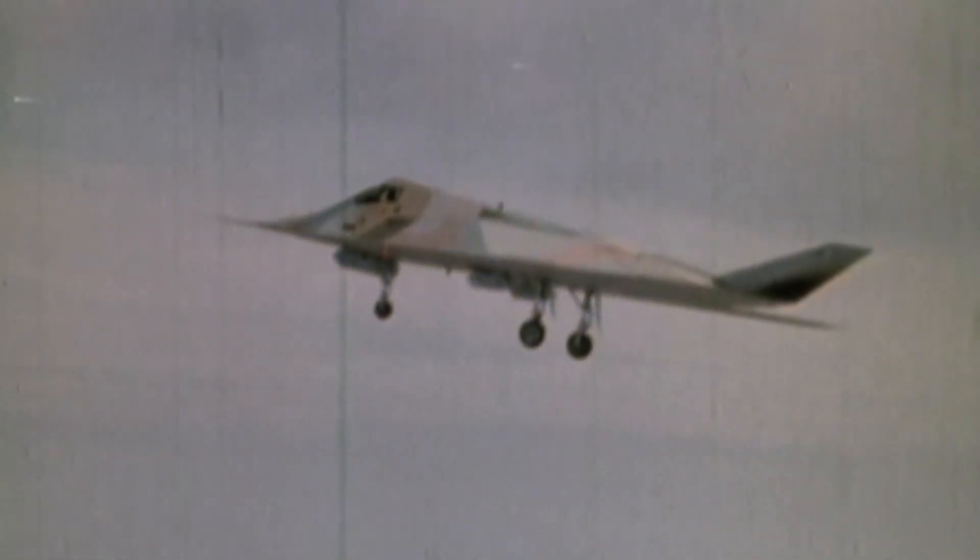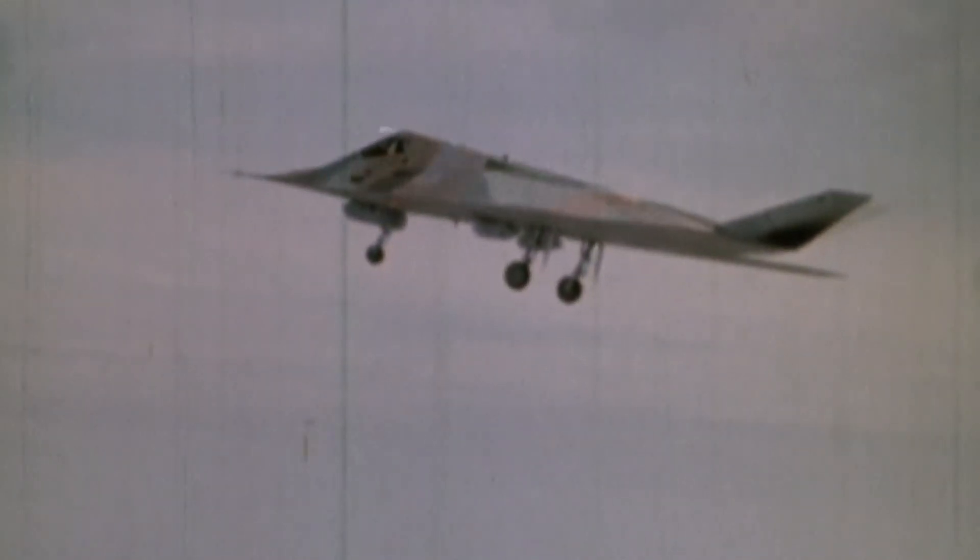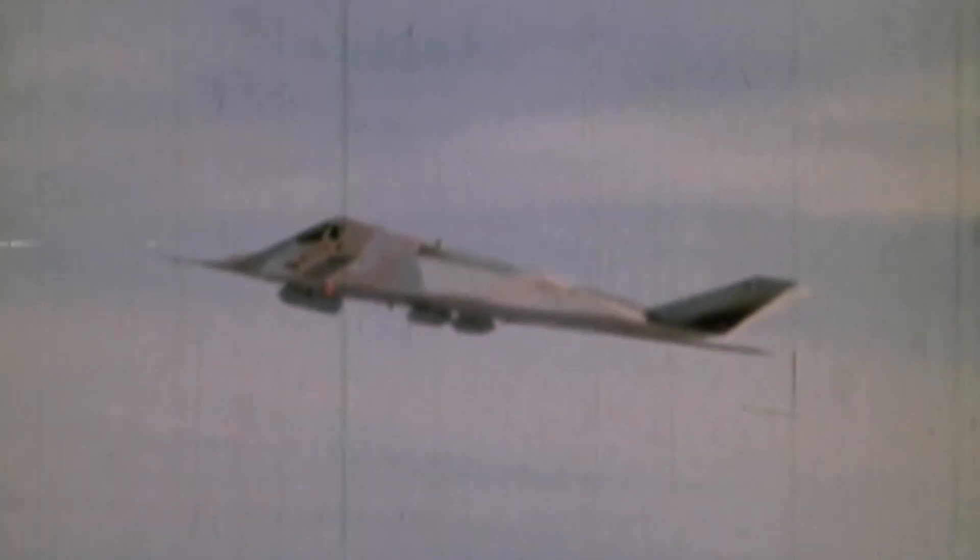That was the big discovery on the first flight. We flew the airplane six more times in a very limited flight envelope while they were building a new set of fins 50% bigger. Once those were put on the airplane, we had the proper amount of stability.